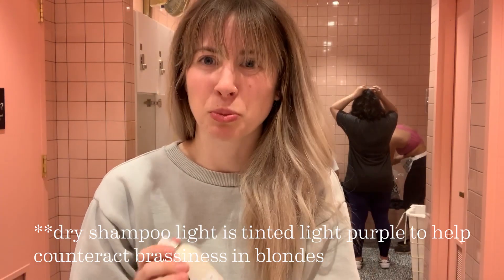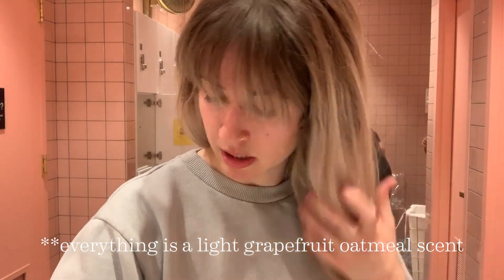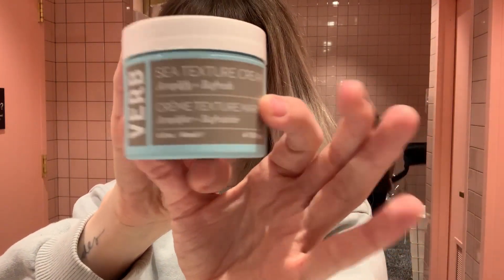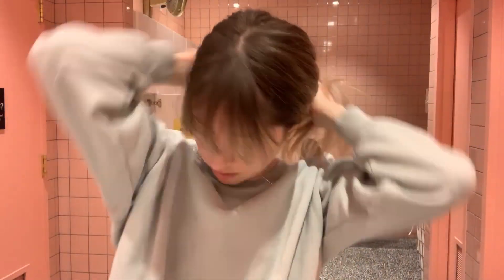Even if your hair is not super dirty — because the top of my hair didn't get really sweaty — dry shampoo is really great just as a refresher to make your hair smell really good. Then I'm going in with some Sea Texture Cream, which creates really soft waves and helps a lot with frizz. I just kind of scrunch it in and you can see my waves getting more defined. Then I use the excess on my hands to wipe down the frizz, twirl and scrunch it in — and this is going to be my final look for the day.